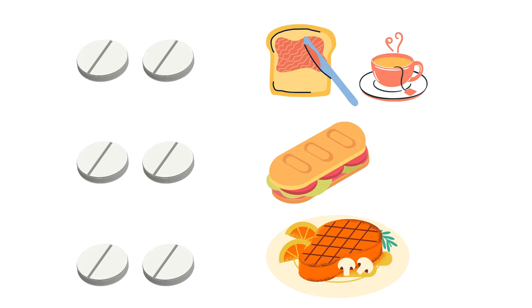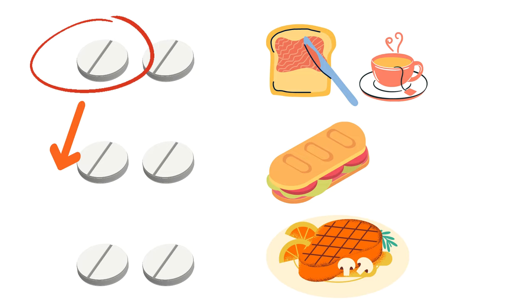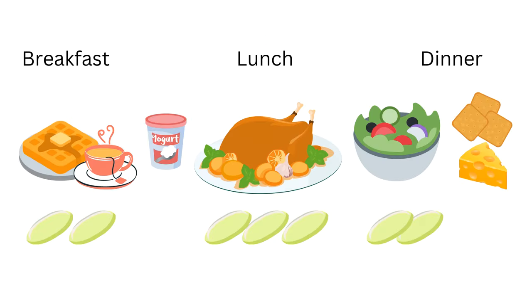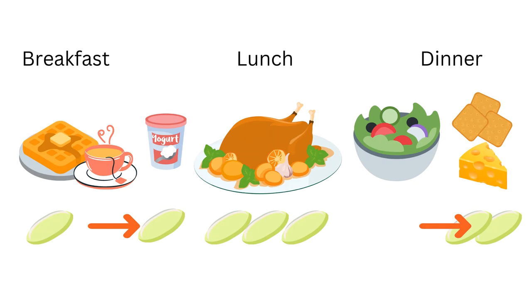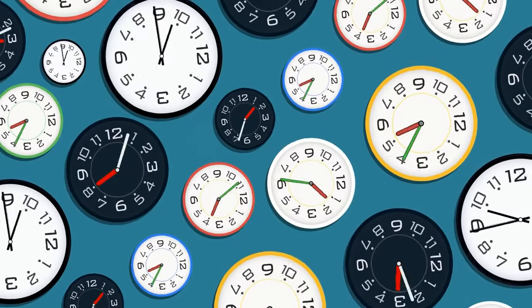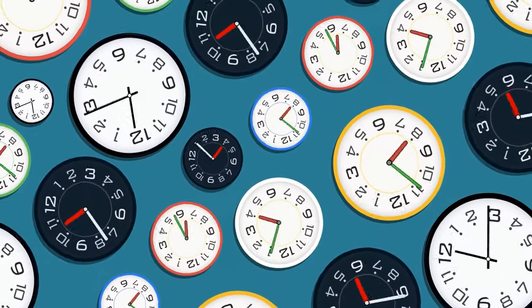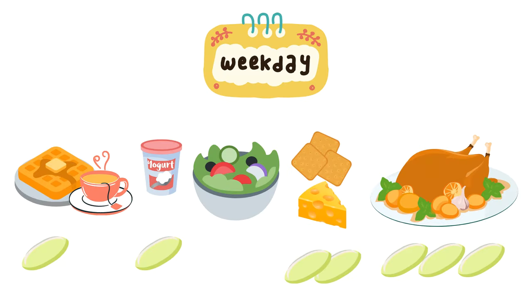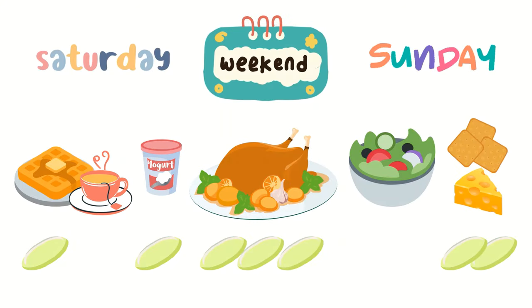Regarding binder distribution, you are usually recommended to take more binders with the meal which contains more phosphate. It can be flexible with your meal pattern; however, you should still aim to take the total number prescribed each day. If you are having a high phosphate snack such as cheese on crackers, you may take a spare binder at snack time. Remember, the time and dosage you take your phosphate binder can change according to your meal pattern and phosphate content of your meals. You may change it according to the difference in your weekday and weekend routine. You can discuss with your renal dietitian the best way to distribute your phosphate binders to make them most efficient for you.